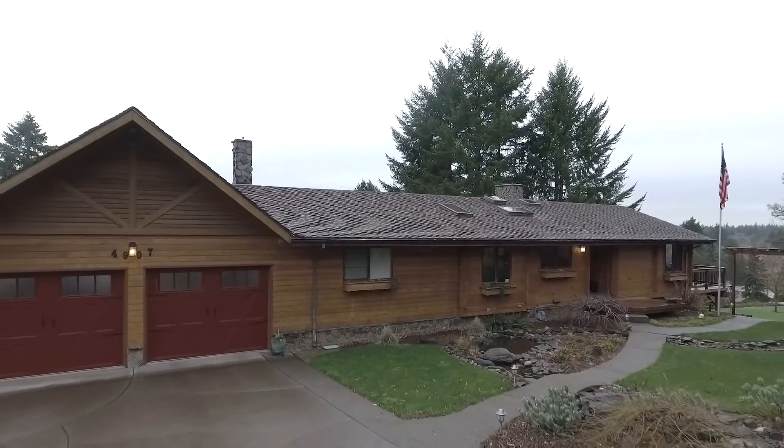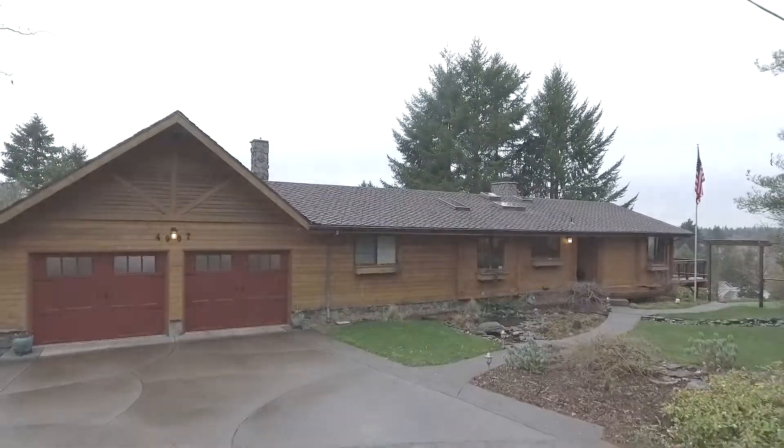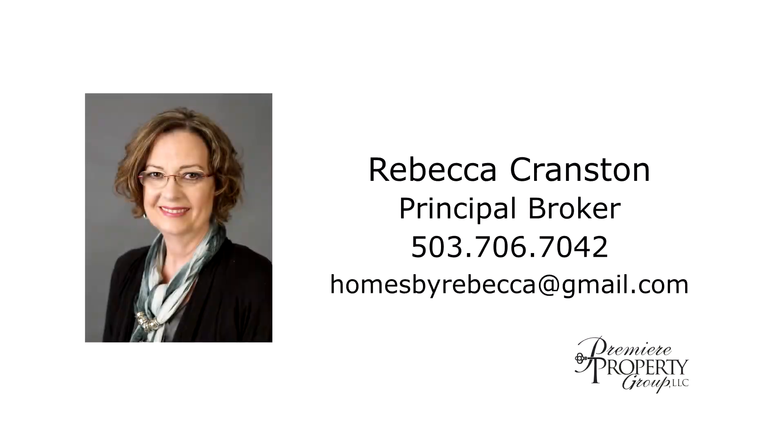This is just a preview — there's so much more for you to see. To schedule your own personal tour, please contact Rebecca Cranston with Premier Property Group at 503-706-7042.